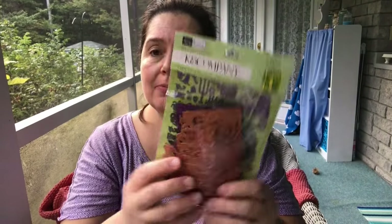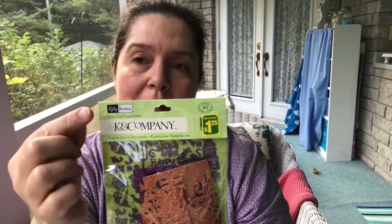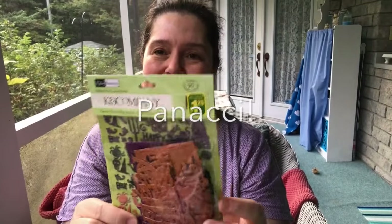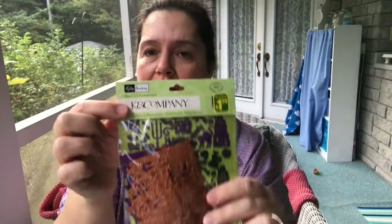This is a nice K and Company set of Halloween die cuts with glitter. The designer, Kelly Panucci, is actually a friend of mine — I know her personally, and she is also Canadian. These are just lovely die cuts. I love anything Kelly designs; she's a really nice person too. So happy to get that.